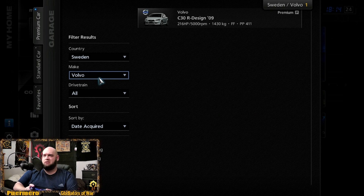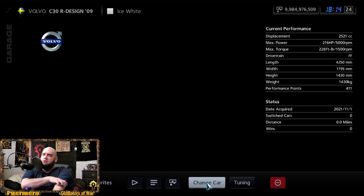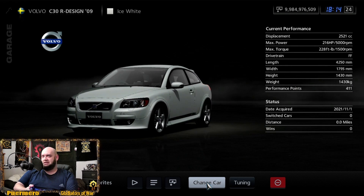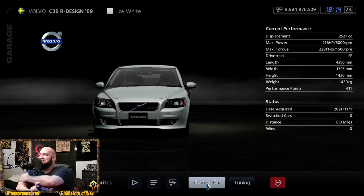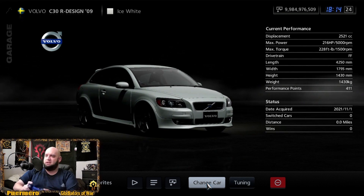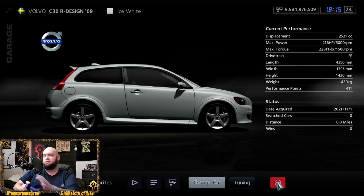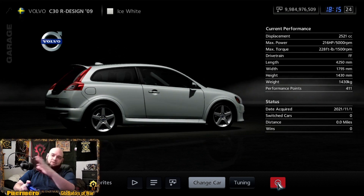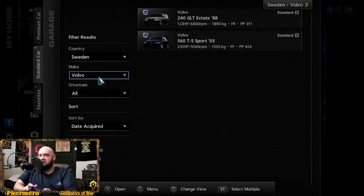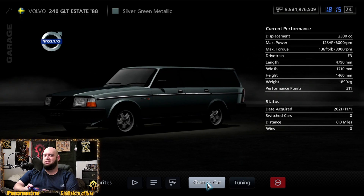Let's see what they've got in Sweden. Sweden is pretty much just Volvo — looks like only one in the premier cars. The Volvo C30 R-Design from 2009 is at 216 horsepower and 228 foot-pounds of torque. It looks like a shorter, stubbier version of the wagon I'm used to them having — that rear hatch is definitely different and unique to that car.